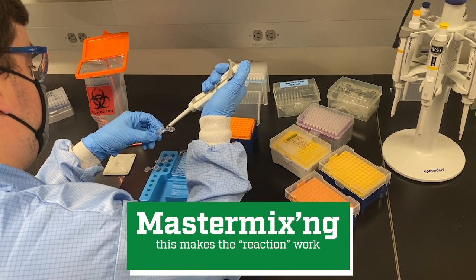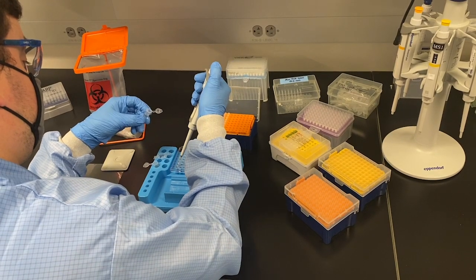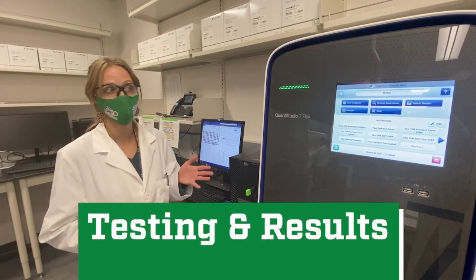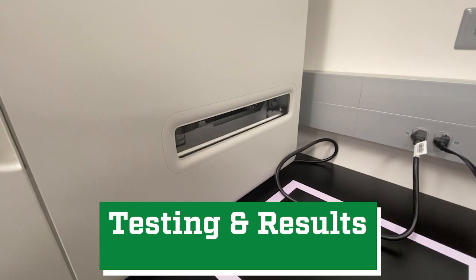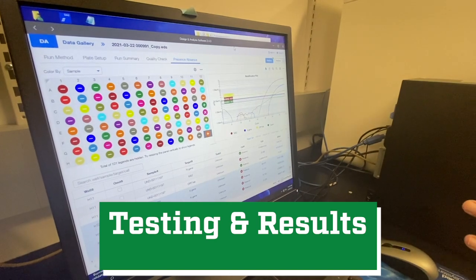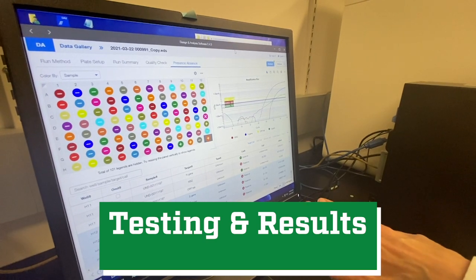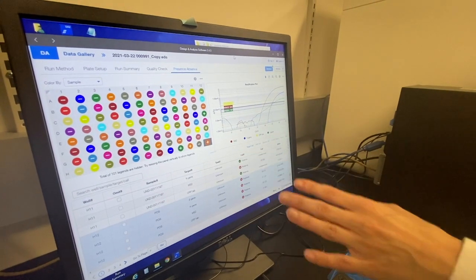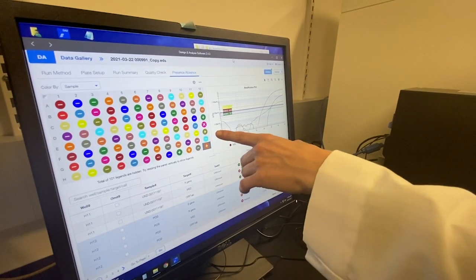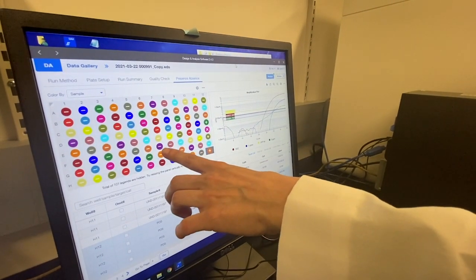That plate then moves to one of four QuantStudio qPCR machines to run the program. These qPCR machines are used to detect the presence of COVID genes. As you can see on this screen, these are results from a qPCR run for that particular plate. There are 94 individual student samples on this plate, plus a positive control and a negative control added to each plate, and here you can see the status of each of the samples.